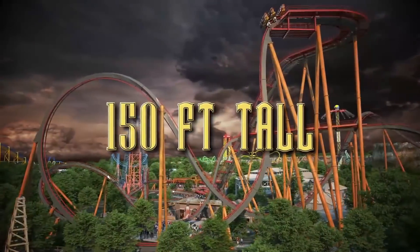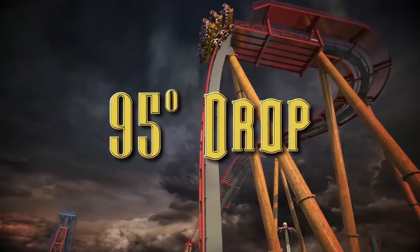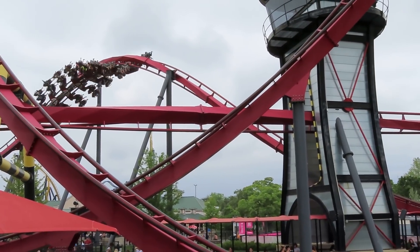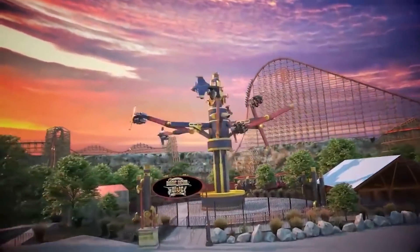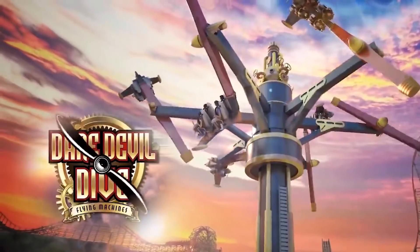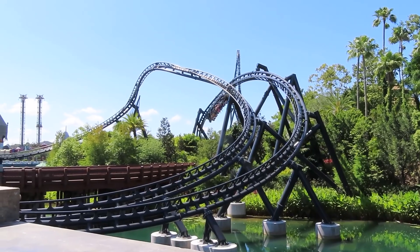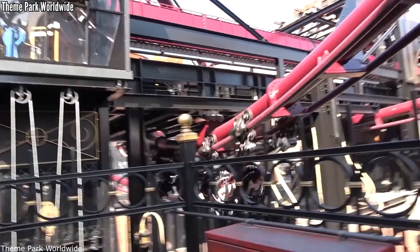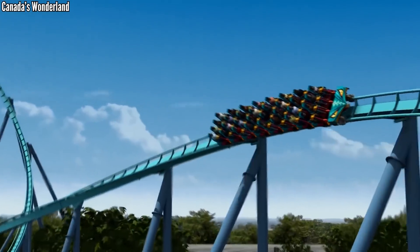Let me know what you think about Dr. Diabolical's Cliffhanger and what it could mean for the future of the Six Flags chain. Do you think we're seeing a changing tide, or is this just a one-off? Once we get away from the pandemic, will Six Flags go back to adding a small new addition to each park, or will we see more coasters from B&M, Mack Rides, or even Intamin returning to the chain? I think at this point anything is possible, and it's a conversation worth having, so sound off in the comments below.